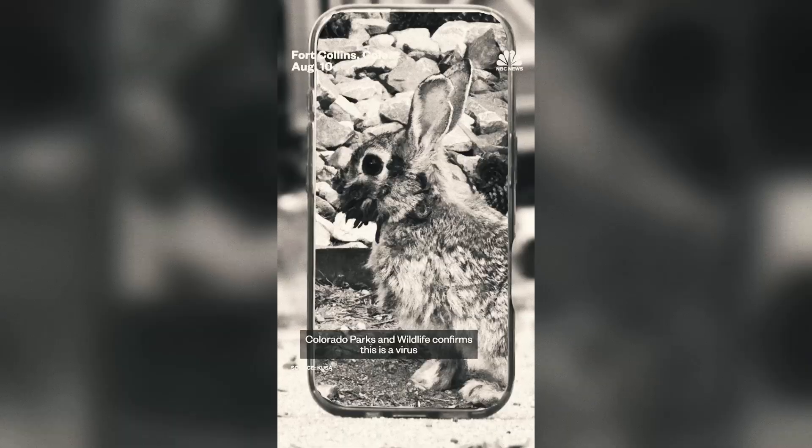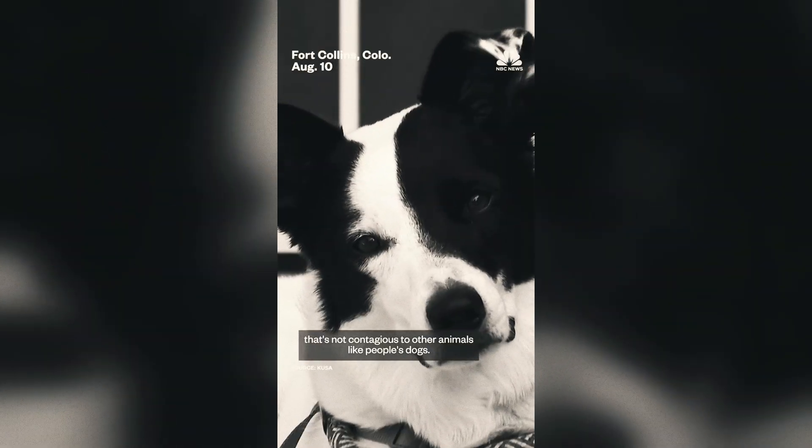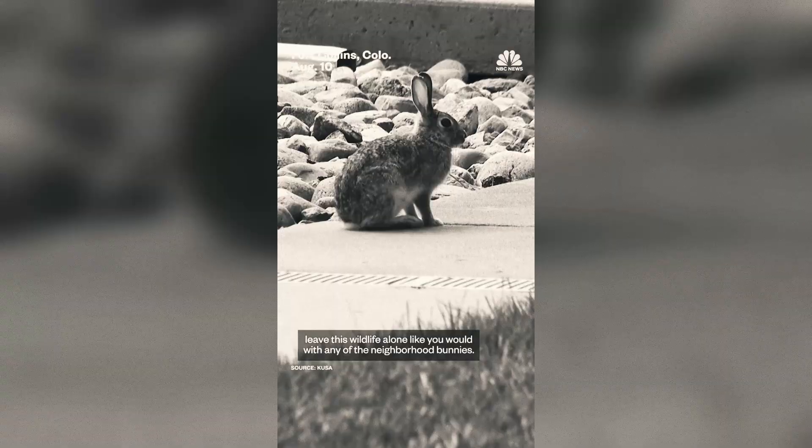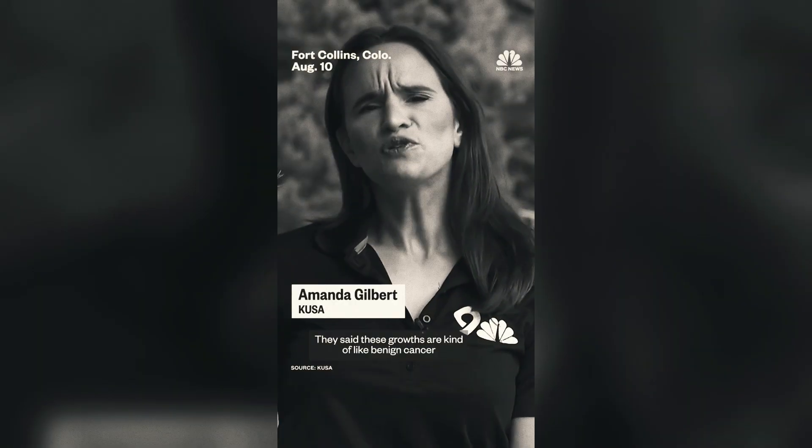Unfortunately, CRPV has no known cure. While some rabbits survive, many do not. For pet owners, vigilance is key. For everyone else, it's important to remember that as fascinating as these mutant-looking creatures may be, they are suffering from a serious disease, and the kindest thing you can do is keep your distance.